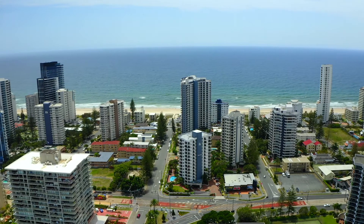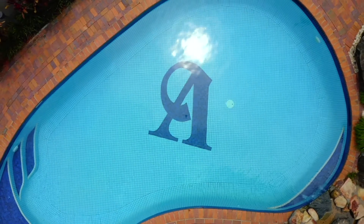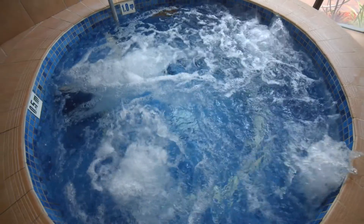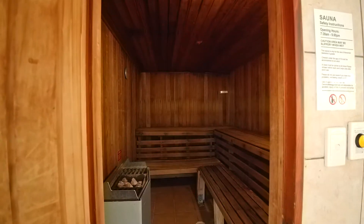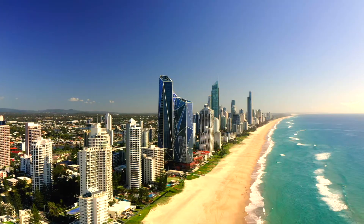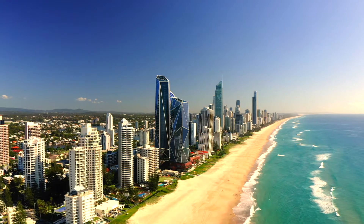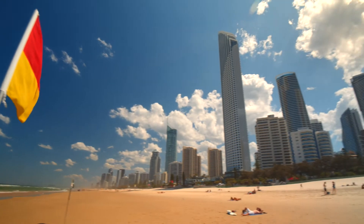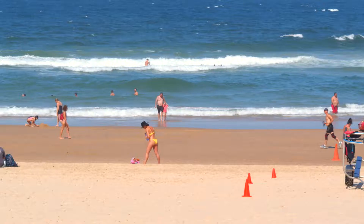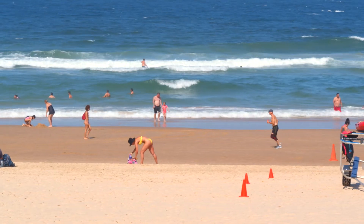We've got everything covered — an outdoor pool plus an indoor heated pool, spa, sauna, tennis court, plus so much more, and the iconic beach just a stroll away. So if this is the lifestyle that you're looking for, feel free to reach out, come to the open home — I look forward to meeting you.